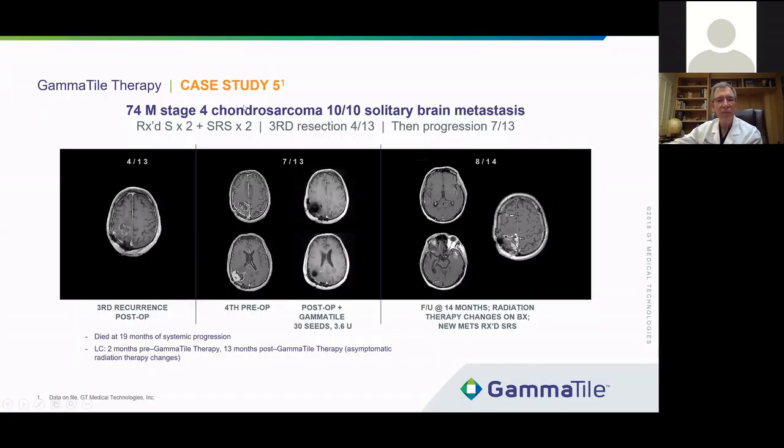Here's another case — a 74-year-old man with a stage 4 chondrosarcoma. He had previous surgery, stereotactic radiosurgery twice, and three prior resections for this tumor. You can see the dates: April 2013, and the tumor back again after resection in July 2013. He's had previous stereotactic radiation and is not a candidate for more radiation. Before we had gamma tiles, we probably wouldn't have even considered offering this patient another treatment. We went back in, did the resection and the gamma tiles. Here he is 14 months later with only a tiny bit of radiation effect but no recurrence at this site.